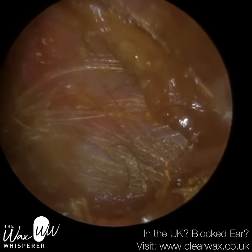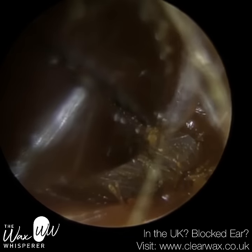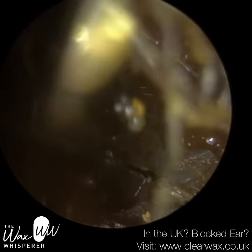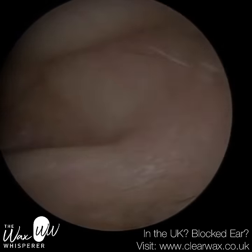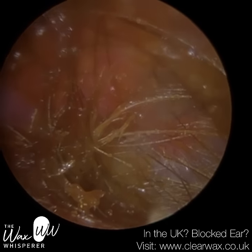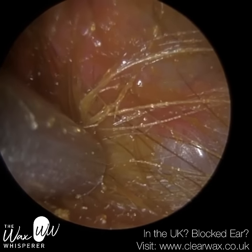Truth be told, I'm happy at this stage. The patient felt as though they could hear back to normal again, but they were really still. And I've just decided to see if I can get a few more hairs out. You can see the majority of the eardrum now.